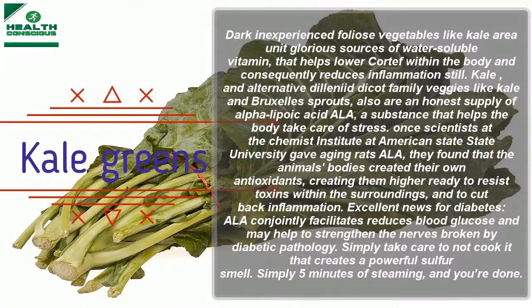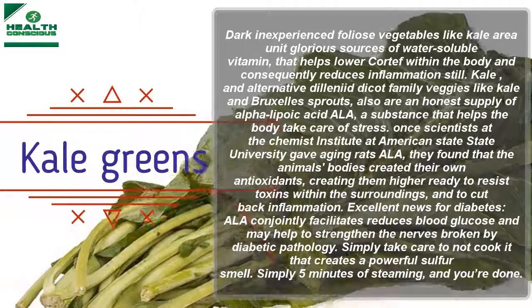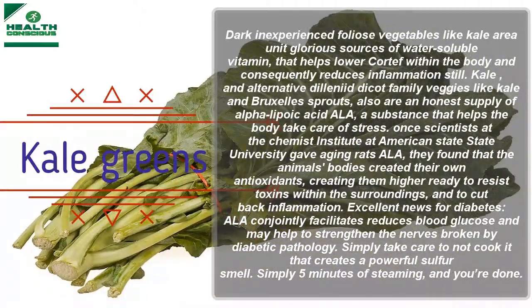Kale and other dark leafy greens are excellent sources of vitamin C, which helps lower inflammation in the body and consequently reduces inflammation.